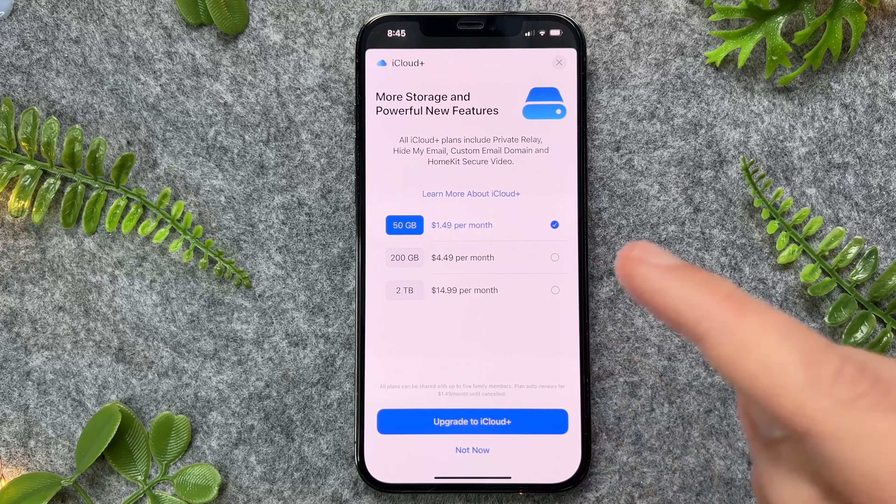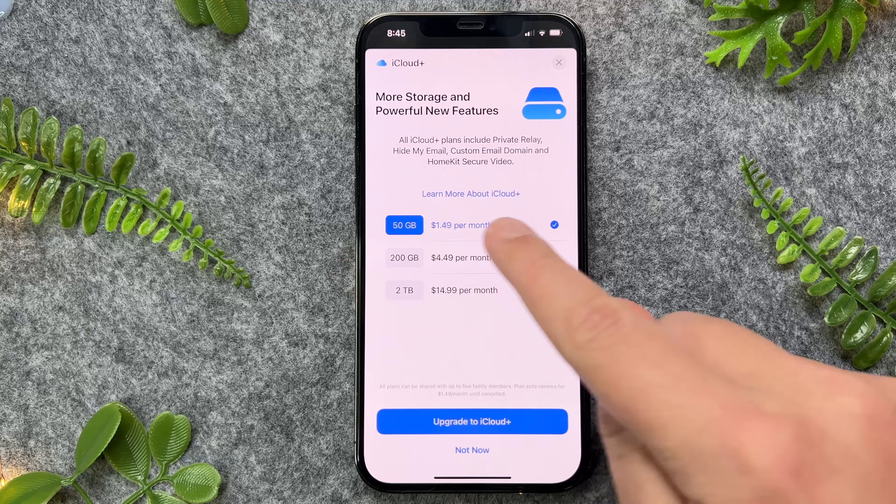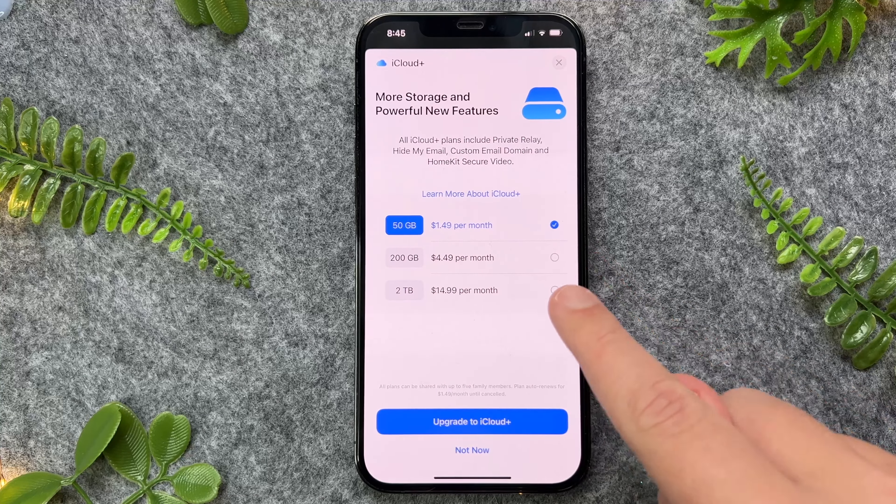Depending on where you are in the world, these prices may vary. For my other iPhone, I have the 50 gigabytes, as I find that's more than enough. However, if you're a heavy user, you can also upgrade to more storage as well.